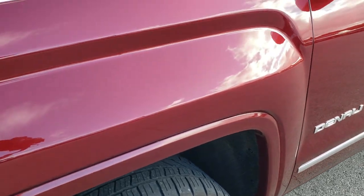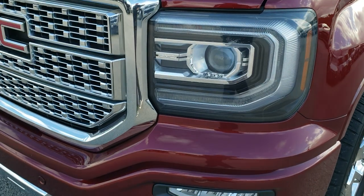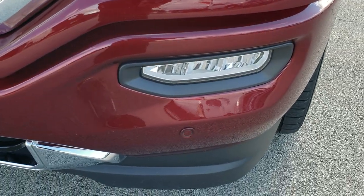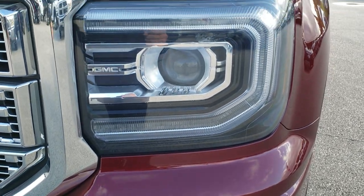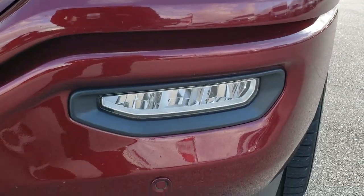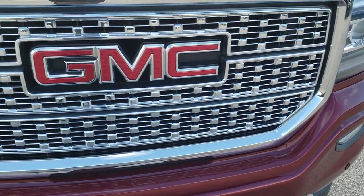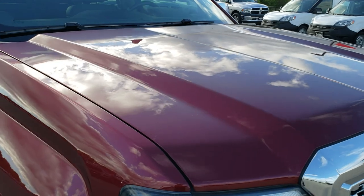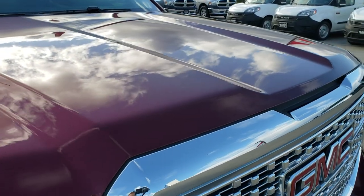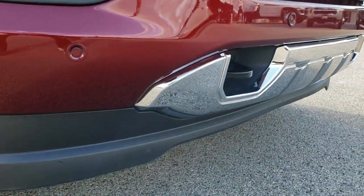Front fender is in excellent condition. I didn't see any dents or dings on that. This one comes with the LED running lights, projector lamp headlamps, and LED fog lamps. Front bumper parking sensors, comes with the chrome trimmed GMC grille. Didn't see any dents or dings on that hood. Excellent condition. Lower valance is all in really nice shape here.